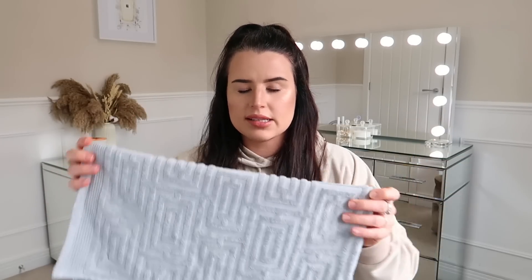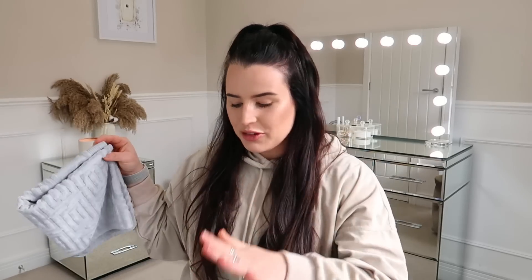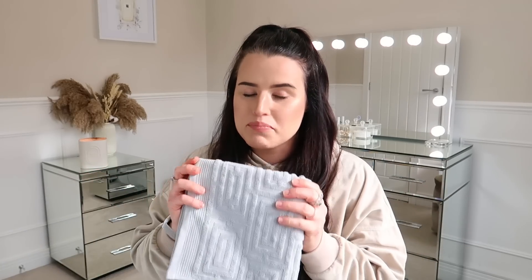It was on its own with no tag on it, but it rang up as six or seven pounds, and it's in this really nice grey colour. This is going to go in our downstairs bathroom. Everything you see here is basically bathroom and kitchen related. I do have a couple of bedroom items, but B&M absolutely kills it with bathroom and kitchen.